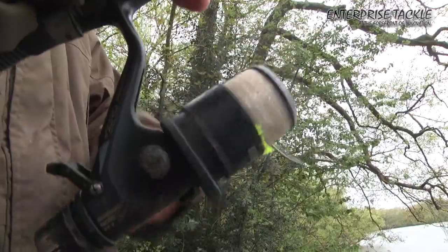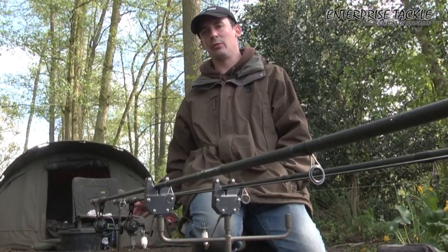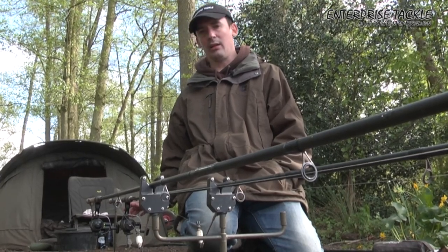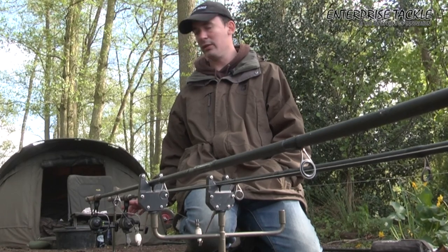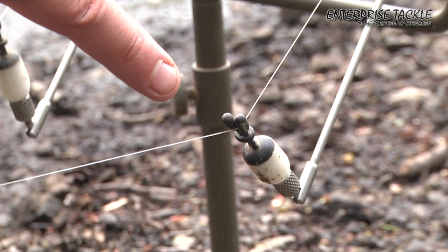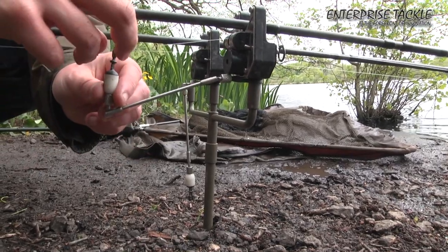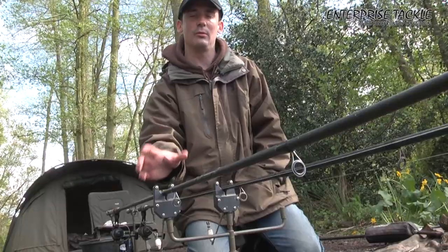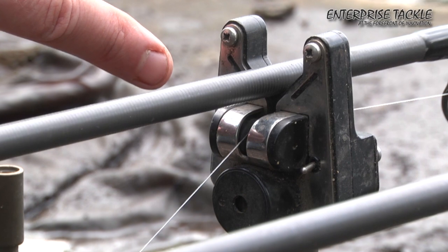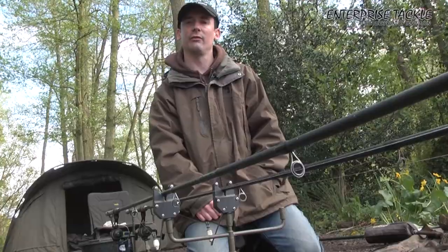For reels, I prefer baitrunner-style reels for this style of fishing. They're easy to use and I tend to set the baitrunner facility quite light — if you set them too high, a tench, carp or crucian that goes a little bit wild can snap you on the take. For my bobbins I've got some small nano bug bobbins, nice and light so they won't move the feeder once it's settled on the lake bottom. My alarms are my trusty Gardner TLBs — nice simple alarms that have never let me down. So that's my crucian fishing tackle for Johnsons.